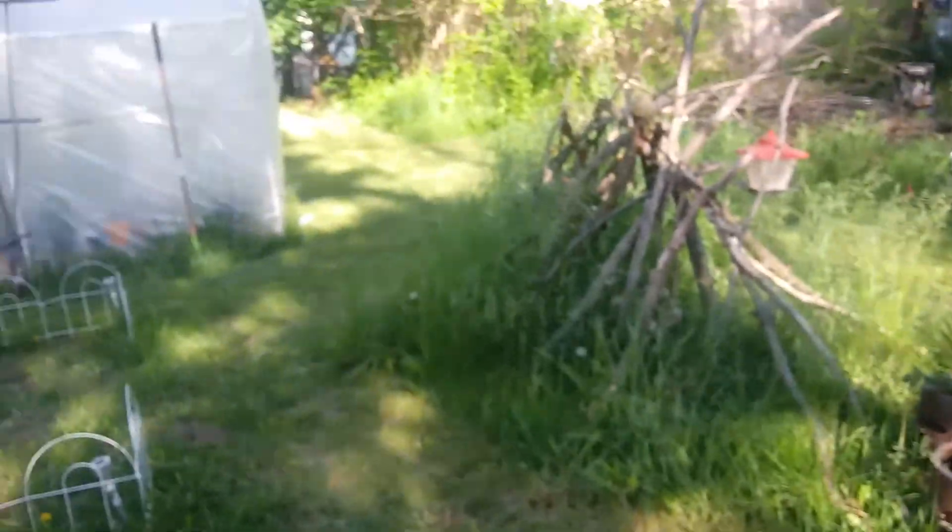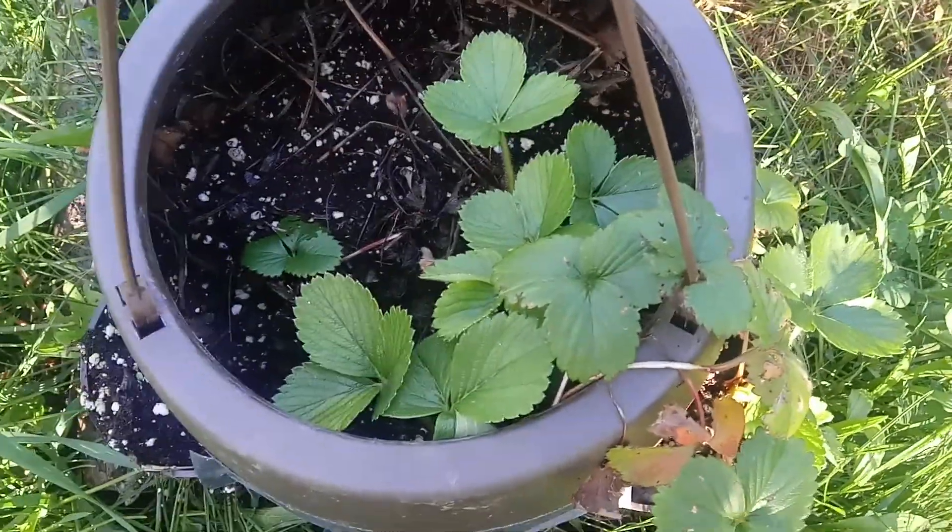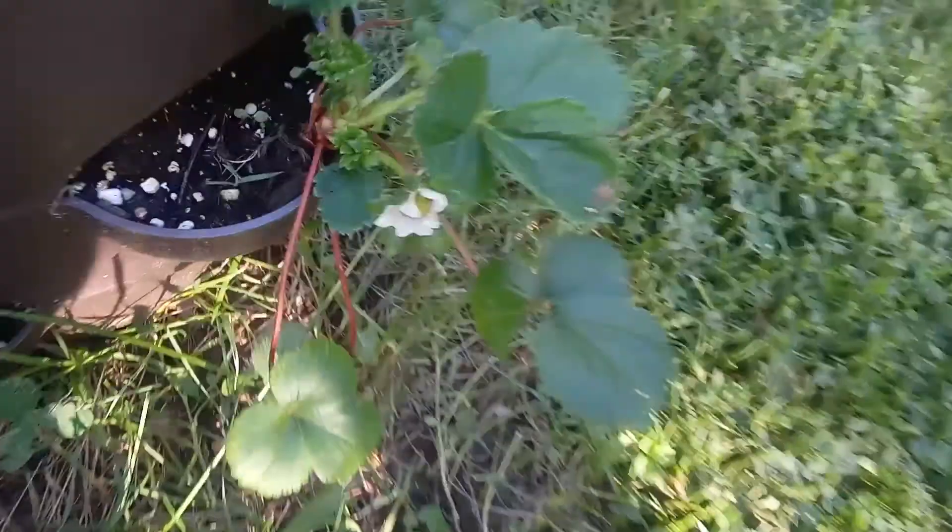I have more plants in the greenhouse, so let's just walk over there. These are strawberries — another strawberry over here, and this one is actually growing a strawberry!